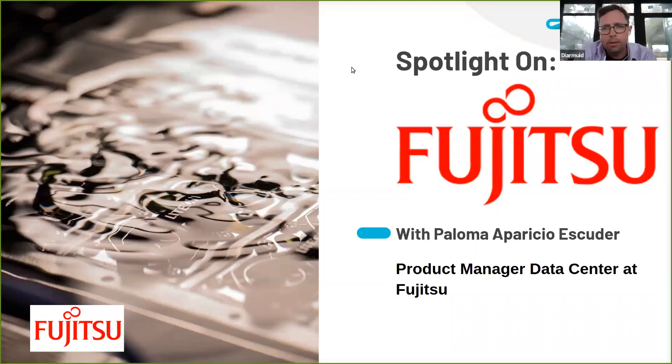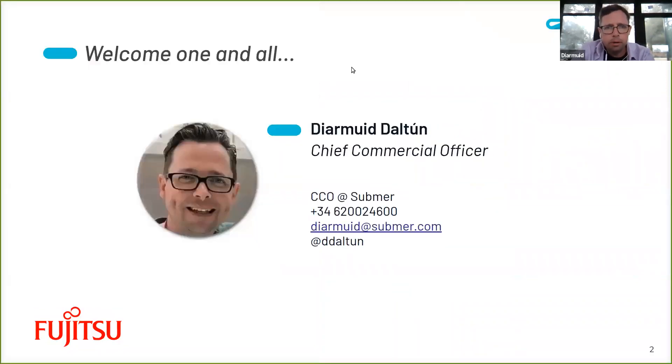Hi everybody. Welcome to a new segment here at Submar, where we focus in on world leading hardware vendors and hardware brands. Today we have the absolute pleasure of speaking with Paloma from Fujitsu. My name is Dermot, otherwise known as Dee, and I look after the commercial aspects here at Submar.